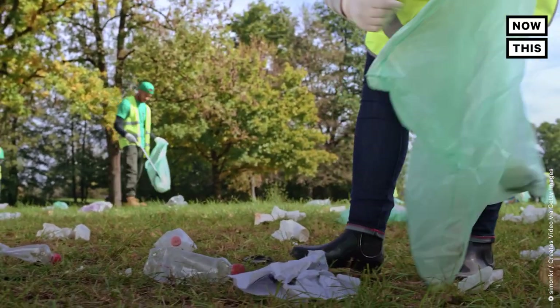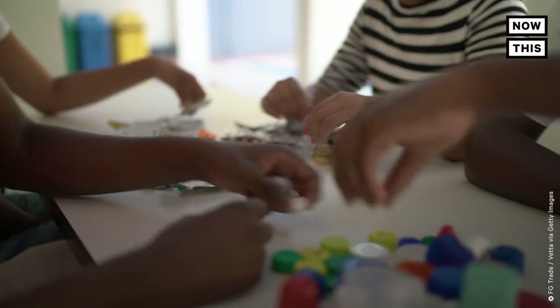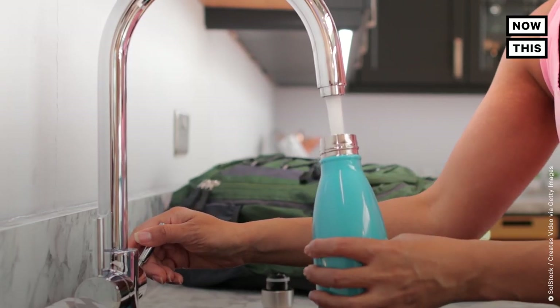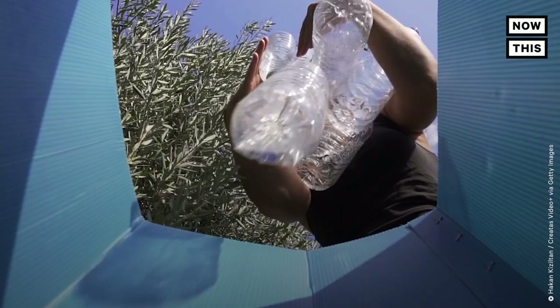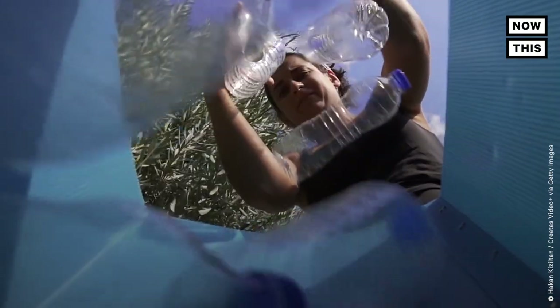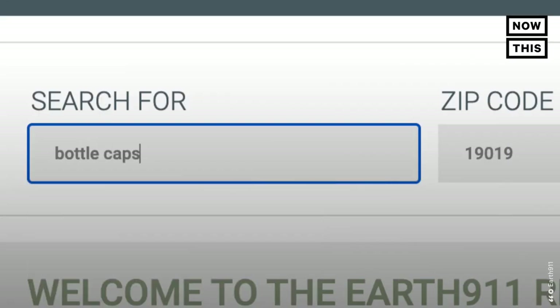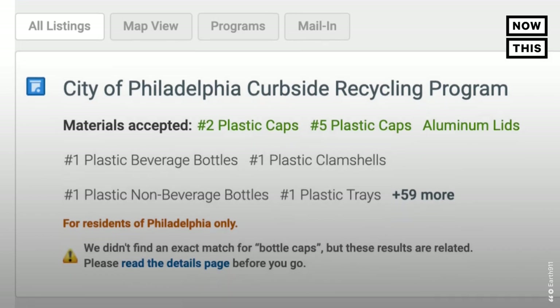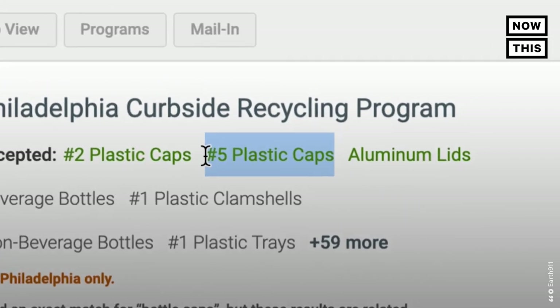Want to get involved? As Wyatt said, a great place to start is organizing or participating in a community cleanup. And for your own plastic bottle caps, the short answer is to stop buying them — but we live in reality, and that's not always possible. Recycling them can be a little confusing depending on where you live, so take a look at search.earth911.com. Enter your zip code and the type of material you're looking to recycle to see what options are available near you. Most bottle caps are made out of number 5 plastic, so that's what you'll be looking for.